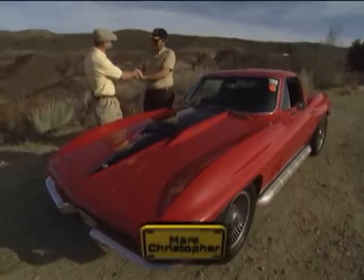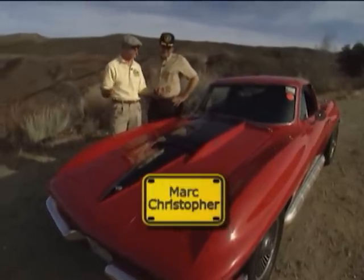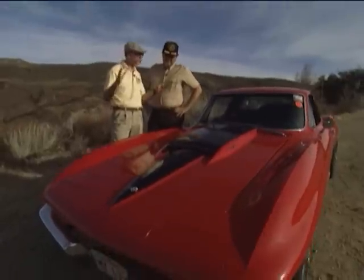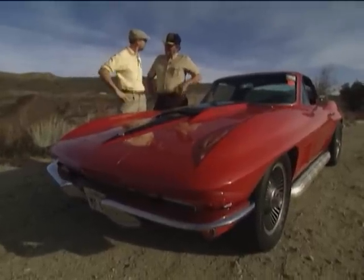I've got Mark Christopher here with me. Mark, welcome to the show. It's a pleasure to be here. And Mark's really cool '67 Corvette Stingray Coupe — I love this car. But Mark, this has got a bit of a television pedigree itself, doesn't it?